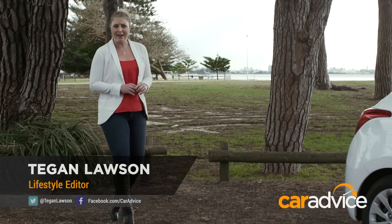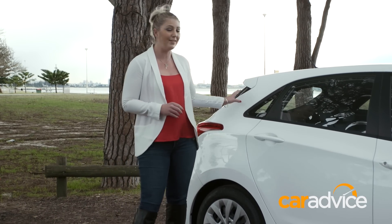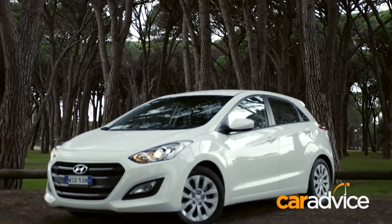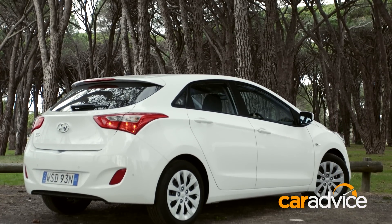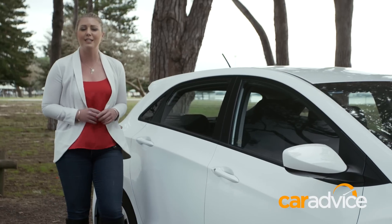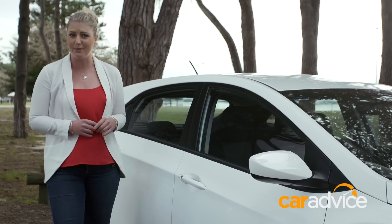We are the Korean carmaker's biggest market in the world for this particular model. It's a chart topper in the passenger car sales race, and it seems us Aussies can't get enough of this car. The Hyundai i30 has pretty much grown legs and has been running out the door. It's been the best-selling passenger car in Australia month after month so far this year, beating out the Toyota Corolla and the Mazda 3.